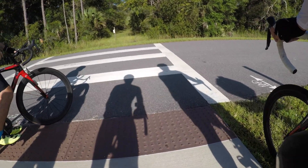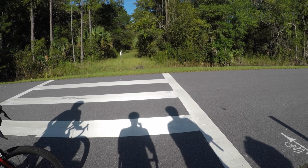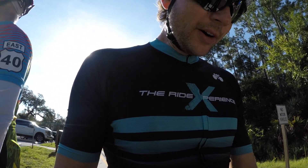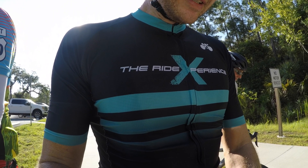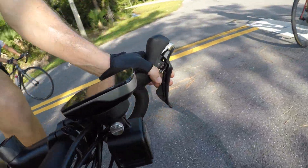We go straight here. This is the part where the trail ends — I had checked it on Google Maps. Looks like we're going to have to take the road. We'll make a left here.